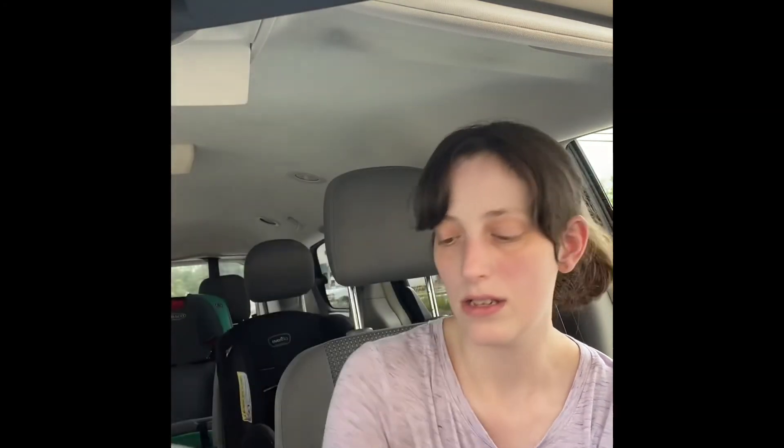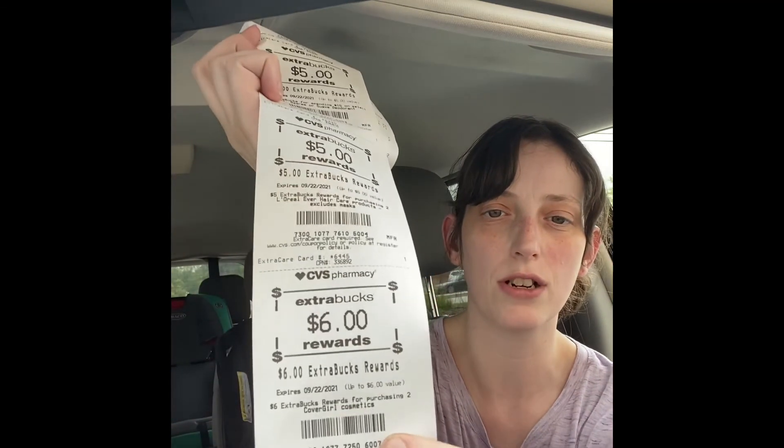I got a $5 reward for the L'Oreal Ember Hair Care product, and I got a $6 reward for buying two CoverGirl Cosmetics.